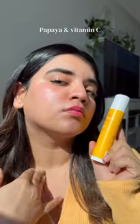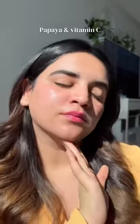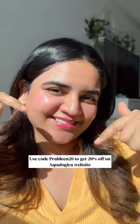This sunscreen has papaya and vitamin C that will brighten and hydrate your skin at the same time. Use my code PREBLINE20 to get 20% off. Don't just take one — take as many as you need, because this is one skincare step you cannot miss.